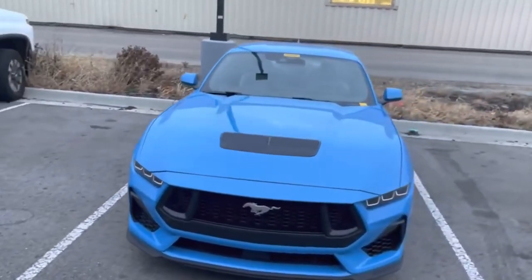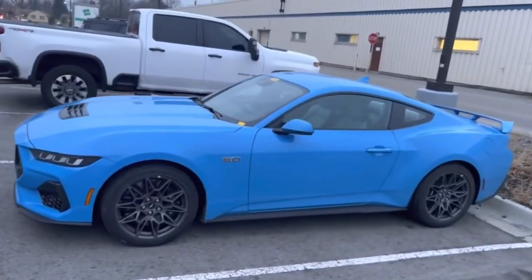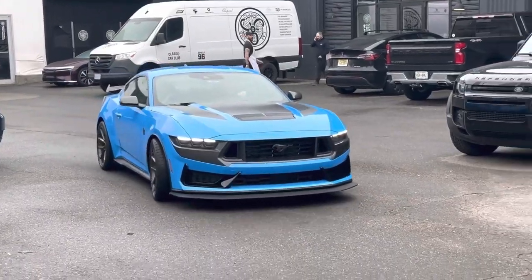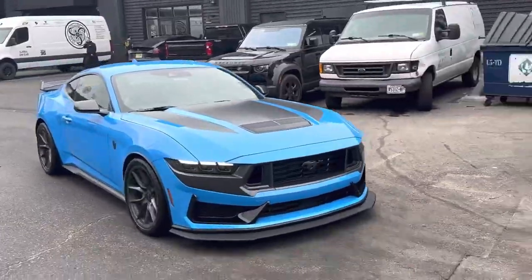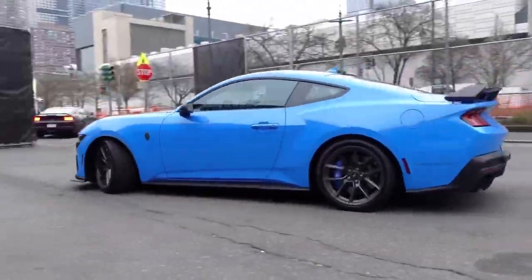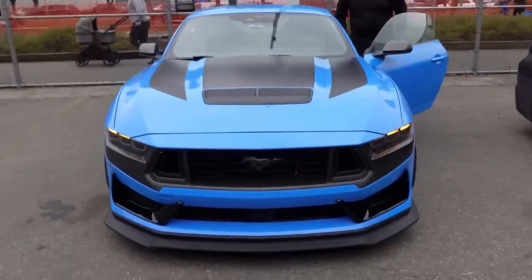The third option is Grabber Blue, a popular choice for Mustang enthusiasts over the years, and it's not surprising to see it carried over to the 7th gen model. It's a classic color that's been around since the early days of the Mustang, and it continues to resonate with fans today.